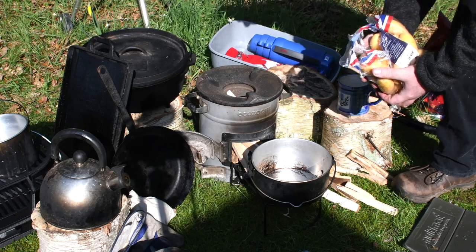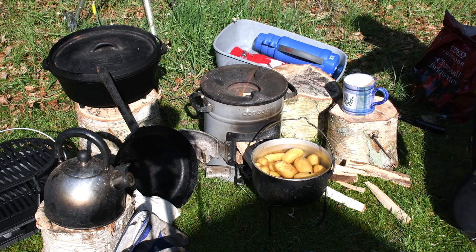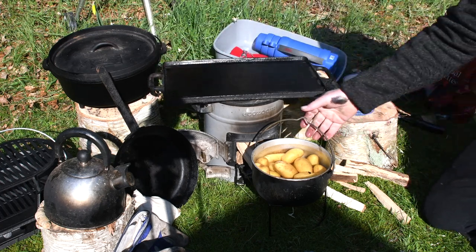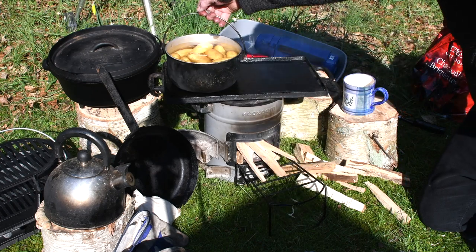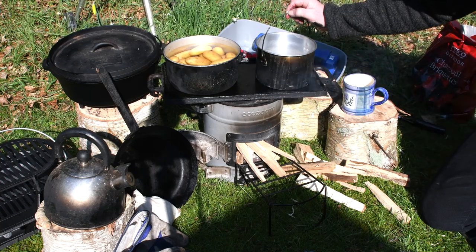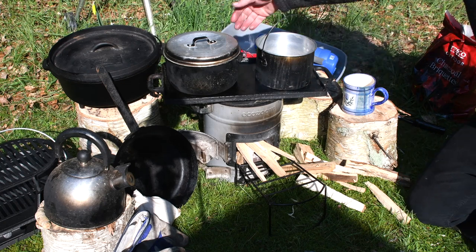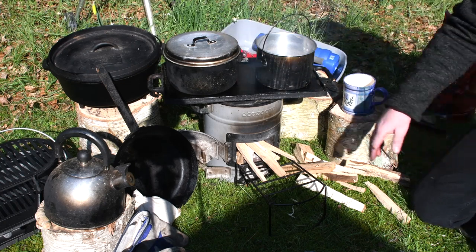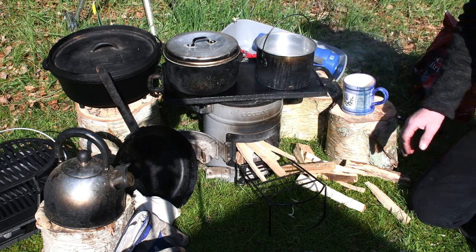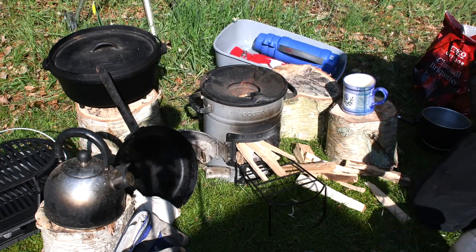If you want, you can get something like this hot plate and use it like a hob — put a couple of pots on there and cook at the same time. It will take a little longer, but it regulates the heat more. It's not as intense as right here in the middle; either side of that is not too bad.